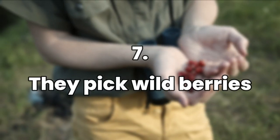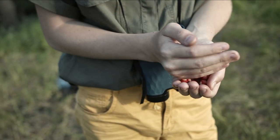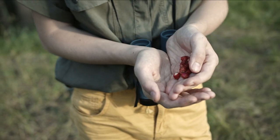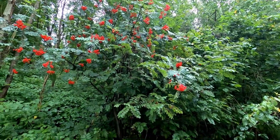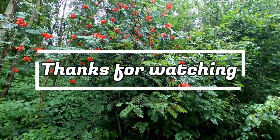They pick wild berries. Alaska has a very good climate for berries, and they go out at the beginning of September to pick a variety of wild berries and huckleberries high in the mountains. The berries come in different shapes and colors and are very delicious. Thanks for watching.